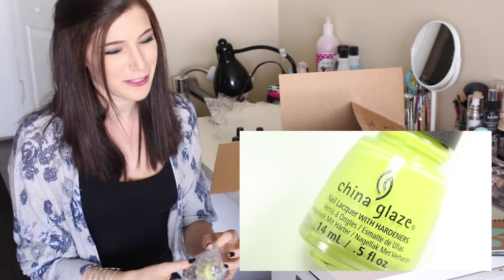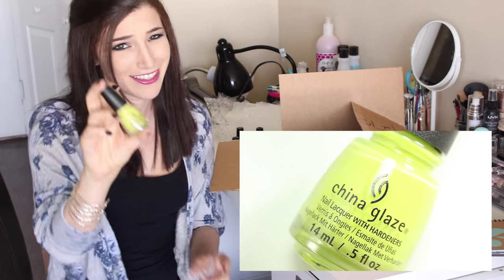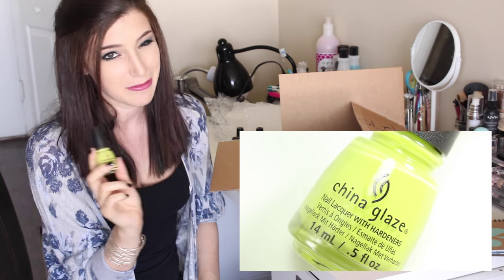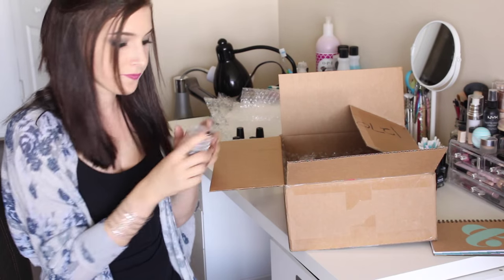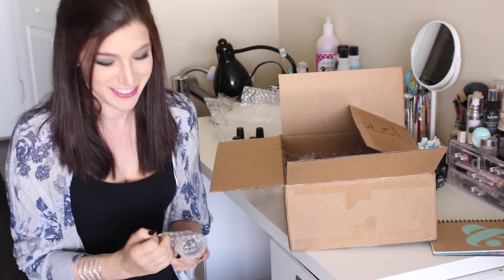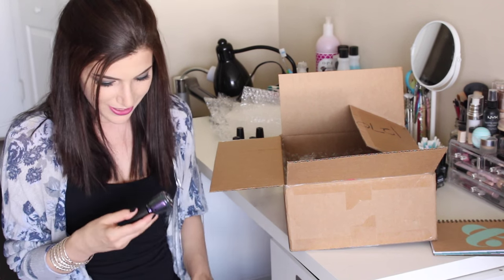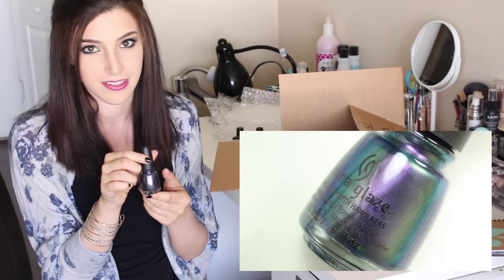Another China Glaze — this is one where I was like, why is this in a fall collection? It's called 'S'more Fund.' Looking at it in person it's kind of cool, I can imagine using it for nail art. Moving on — I just saw like a crazy shimmer on this next one. Oh my god, it's called 'Pondering,' it looks like a multichrome — another China Glaze.